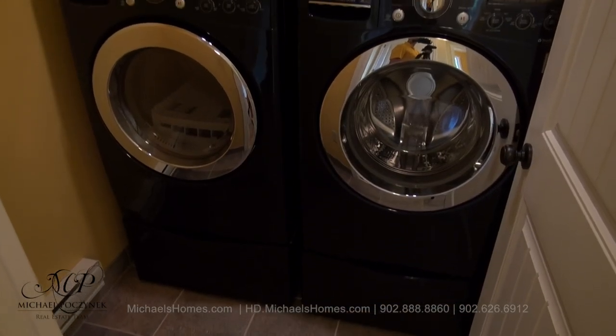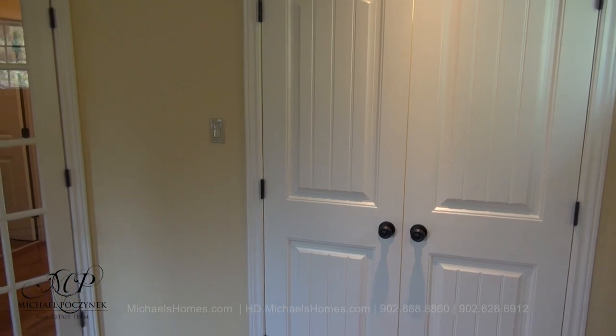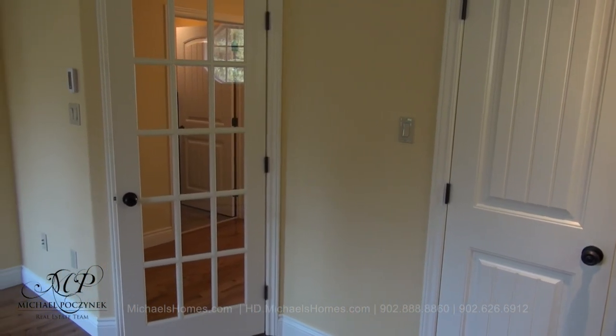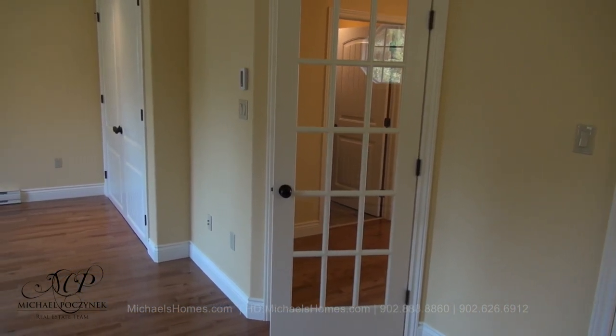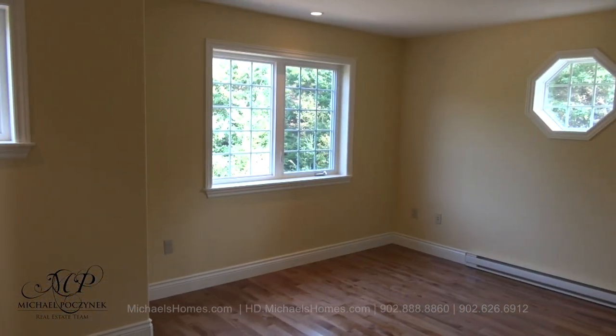At the top of the stairs, we have a laundry room, which includes a washer and dryer. This would be bedroom number one — you enter through that French door. We have two double closets and forest views at the front of the house.